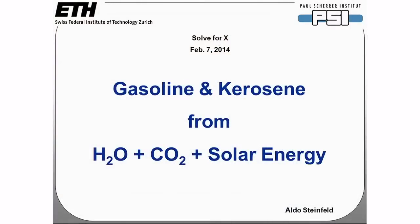Today I would like to show you how we can produce conventional liquid hydrocarbon fuels such as gasoline and kerosene from these three ingredients: water, CO2, and solar energy.